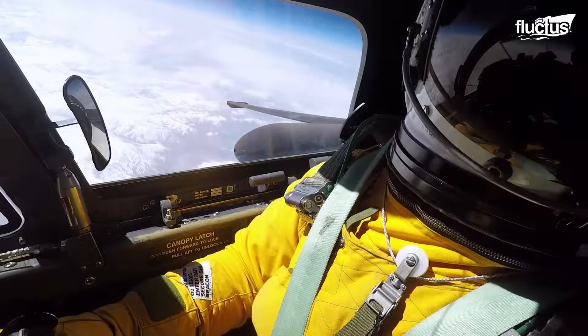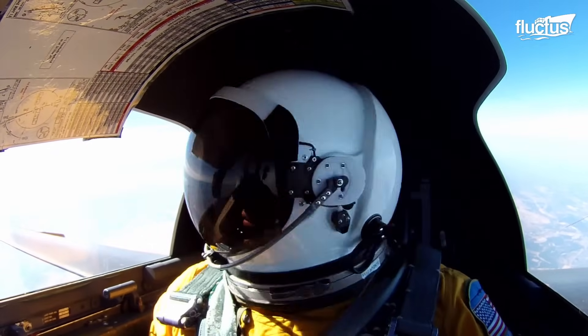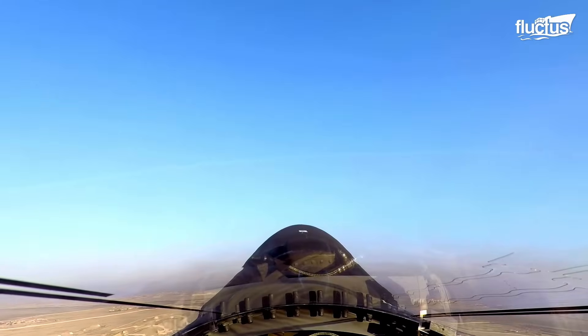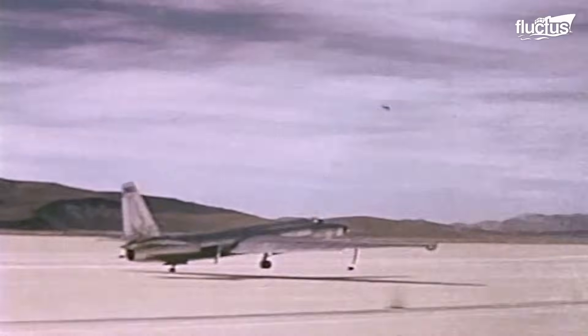Hello everyone and welcome back to the FLECTUS channel. It's one of the most dangerous aircraft most pilots will ever fly, but for 70 years it has served as the backbone of the U.S. spy machine. In the early days of the Cold War, Lockheed Martin set about creating a surveillance aircraft that could fly higher and further than any other — the U-2 Dragon Lady.